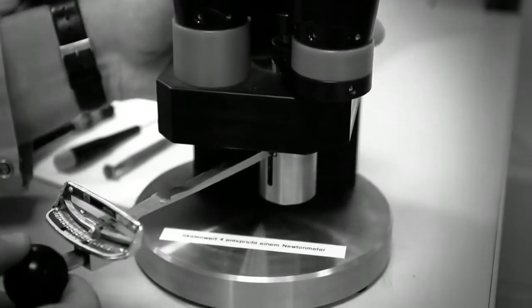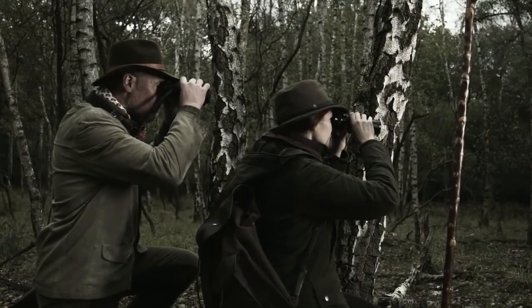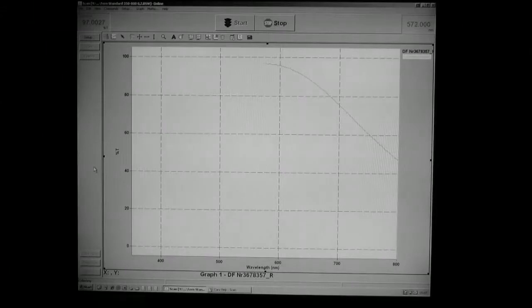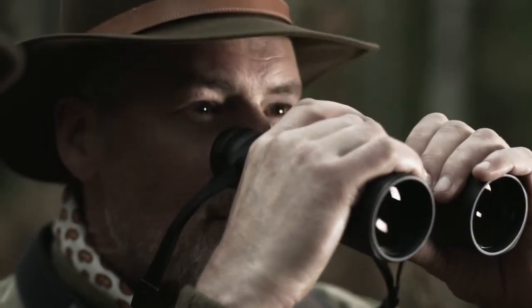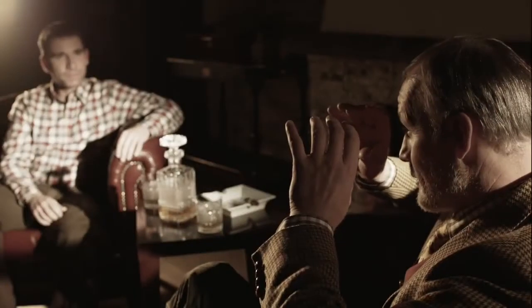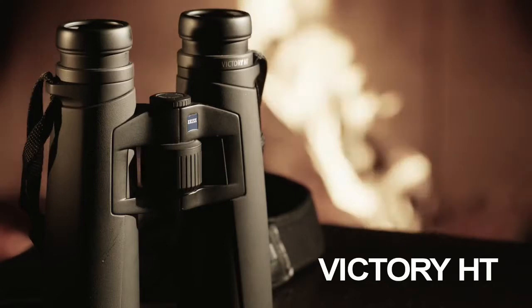An extremely robust double-link bridge with highest mechanical precision ensures maximum durability even under the toughest conditions, with an elegant design. Only a perfect product leaves our house — this is the moment we work for. Binoculars for generations: the Victory HT from Carl Zeiss.